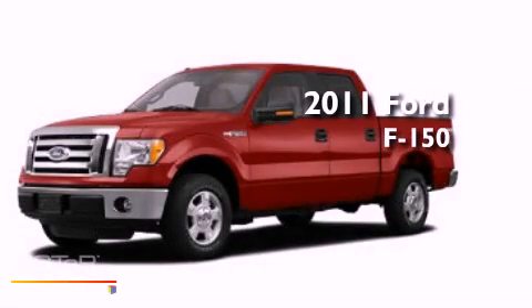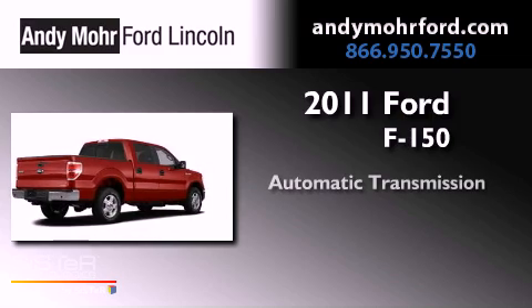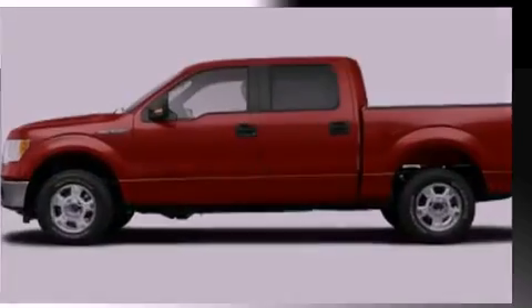This is a brand new 2011 Ford F-150. This vehicle has seating for two adults, a 3.5-liter V6, and the added capability of four-wheel drive.